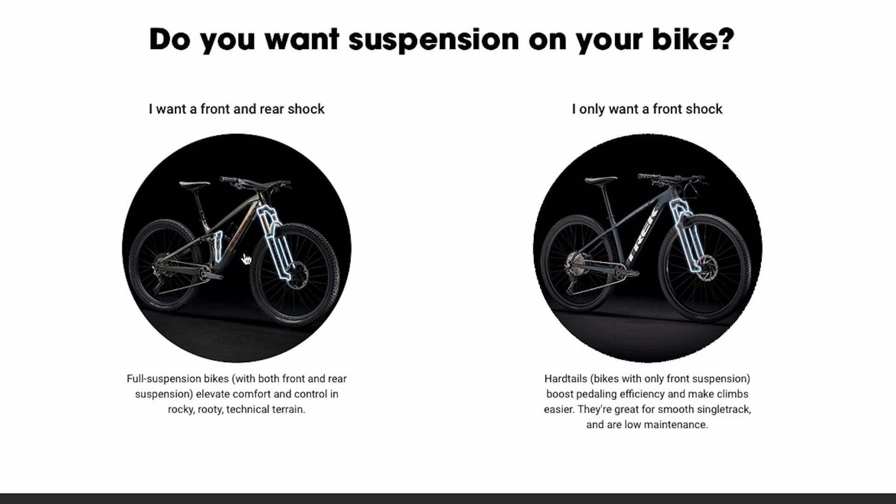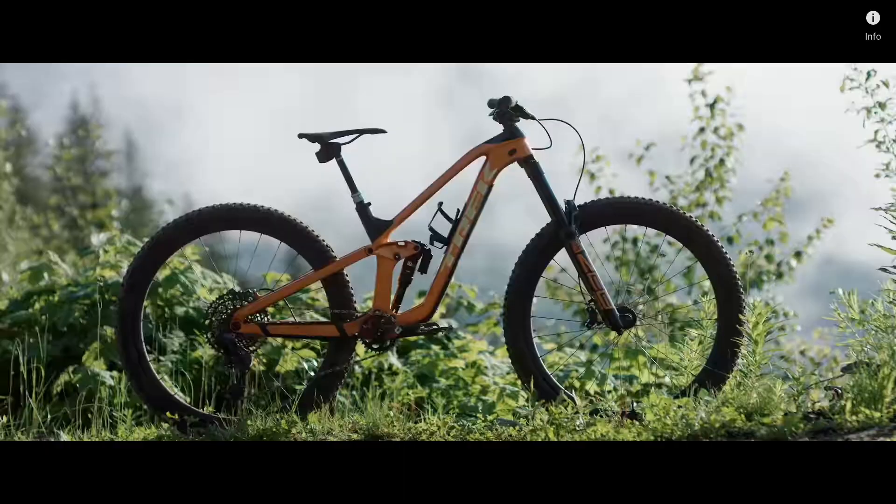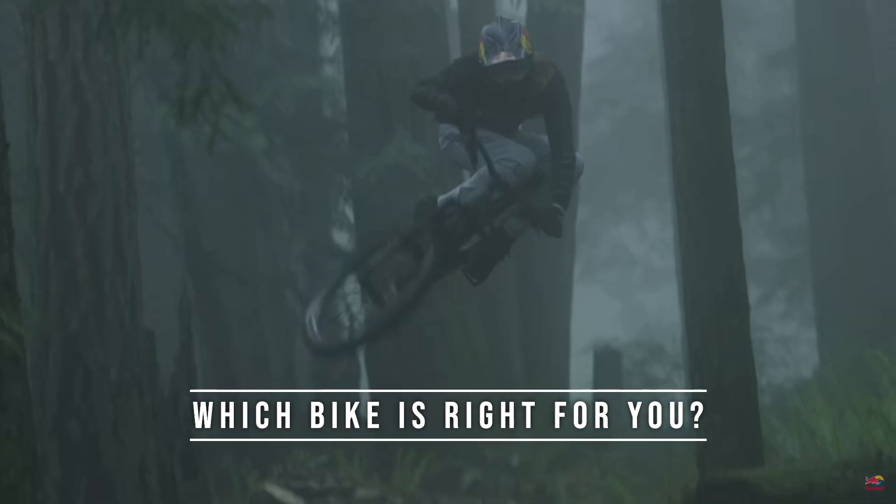So you're trying to decide whether to get a trail bike or enduro bike — or more specifically, whether you should get the Trek Fuel EX or the Trek Slash. But what's the difference between these two bikes, and which bike is right for you?